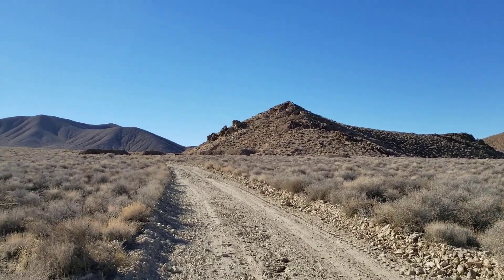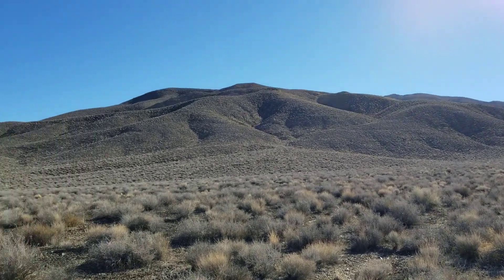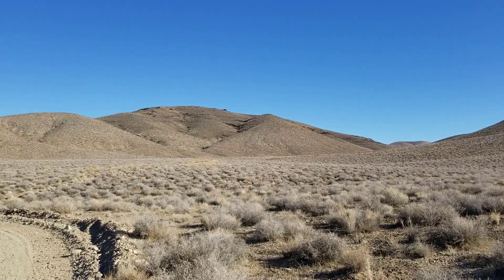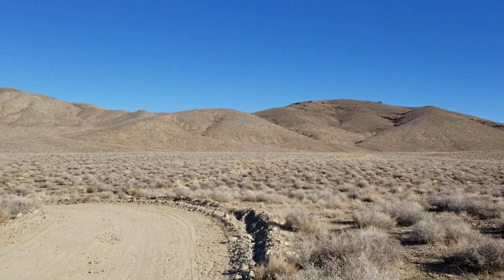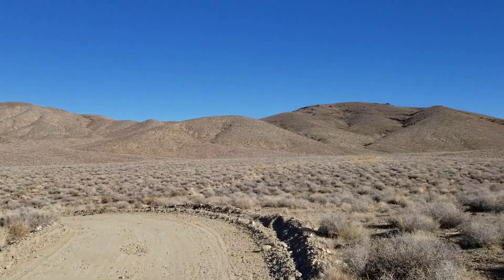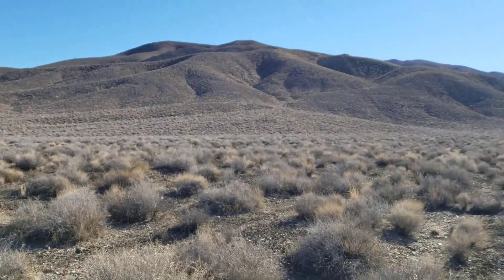There's probably a lot of gold still in the area. There are still some active mines in the Death Valley region. But being a national park, you just can't go digging around looking for gold. I just wanted to get a feel for what those original prospectors might have been watching for as they wandered around out here.